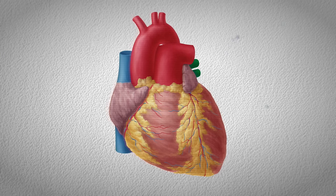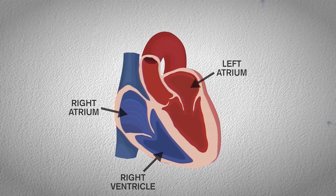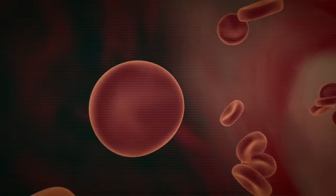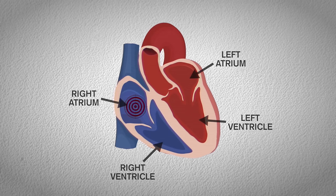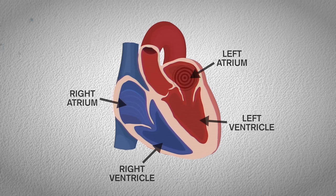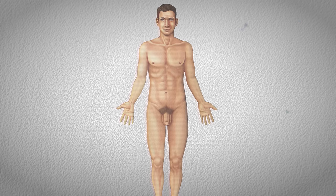The heart is a muscular organ with four chambers: right atrium, right ventricle, left atrium, and left ventricle. It's about 250 to 350 grams — about the size of a fist — and it pumps blood through the blood vessels of the circulatory system. The right atrium collects deoxygenated blood, which passes to the right ventricle, then is pumped to the lungs to receive oxygen. The newly oxygenated blood returns to the heart via the left atrium, passes through the left ventricle, and is pumped out to the rest of the body.